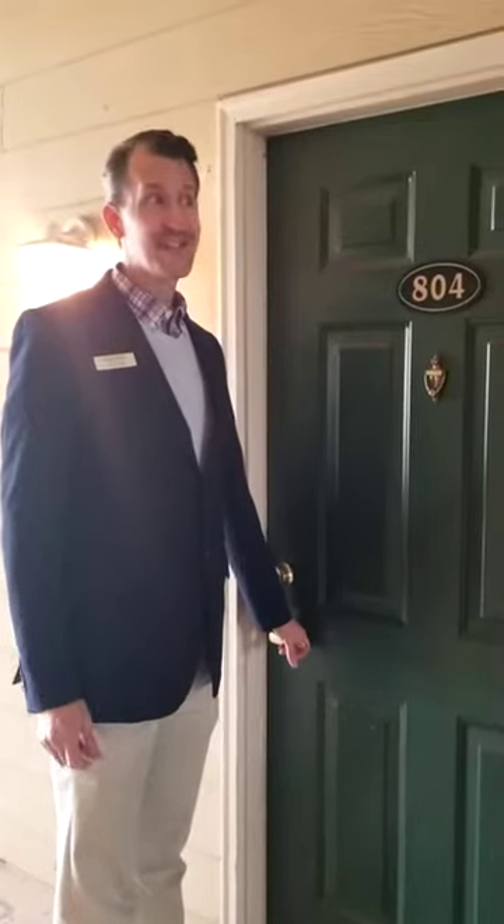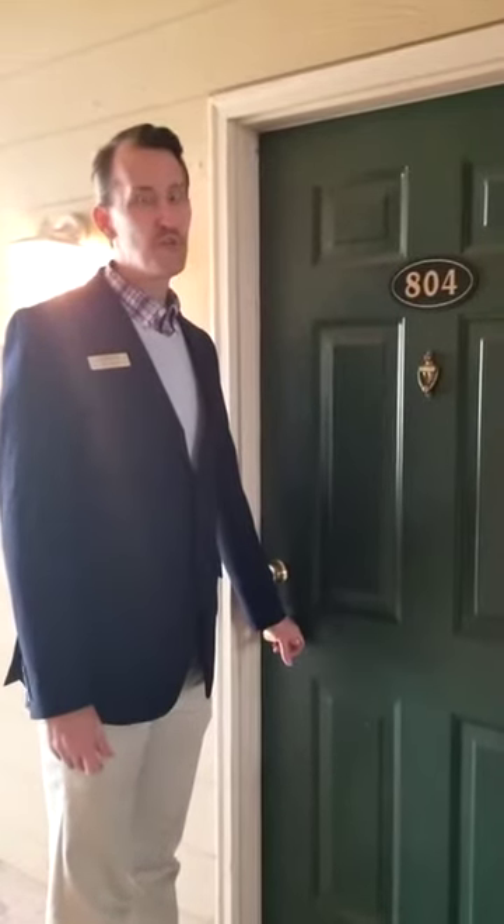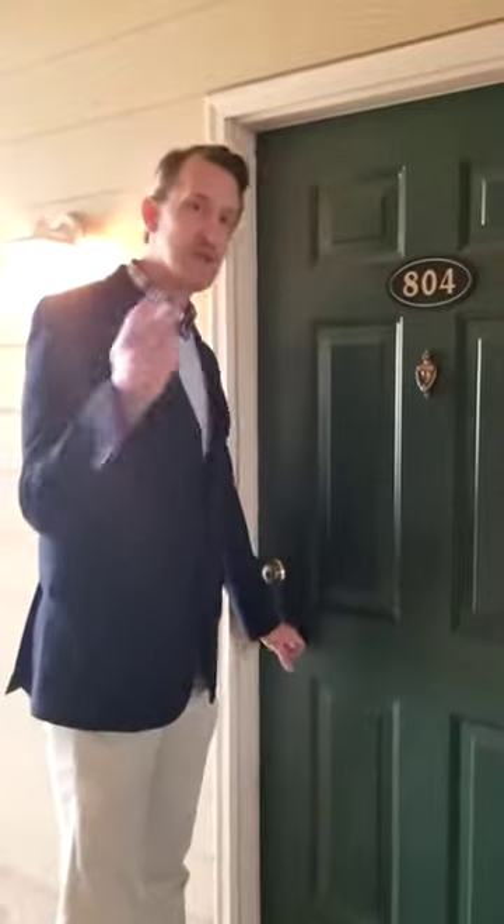Welcome to Camellia Trace and a tour of your new one-bedroom home. Come on in. When you first walk into your one-bedroom — pretty much all of our floor plans — you're going to be hit with tons of space in your living room.